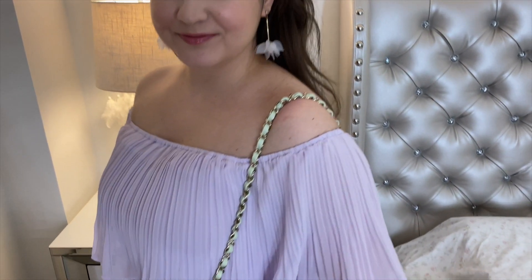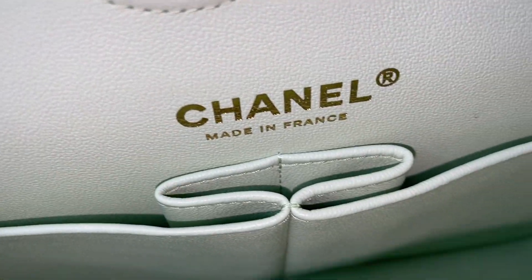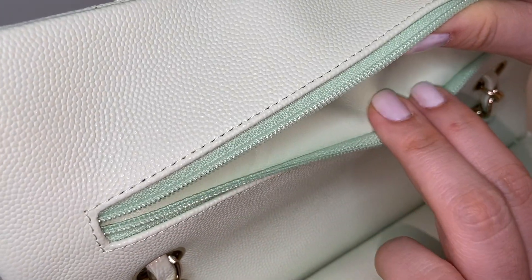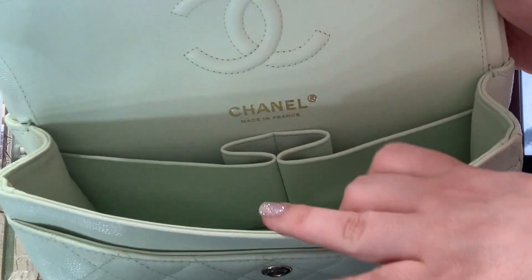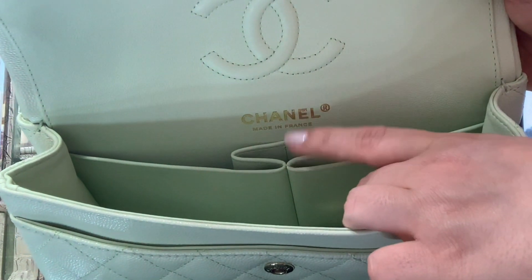The color is absolutely beautiful and even though it may look like a summery color, I'm really into pastels as you guys can see, so this was a perfect fit for me. I really like on the inside that the bag has little compartments. This compartment at the top basically goes up, and that is because Coco Chanel herself believed that this is where you would store love letters. It has two little pockets inside and then the one in the middle is for you to put your lipstick.